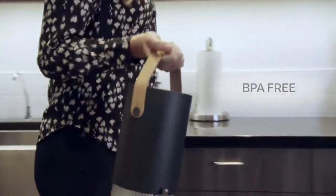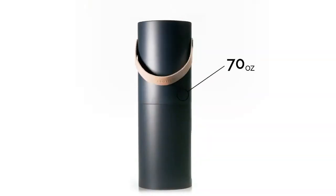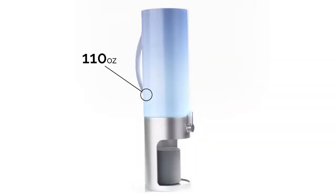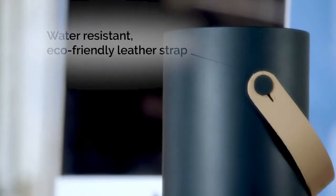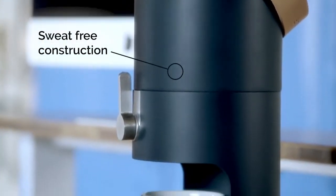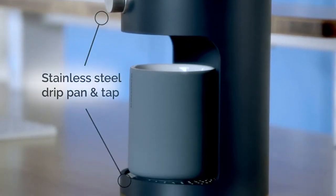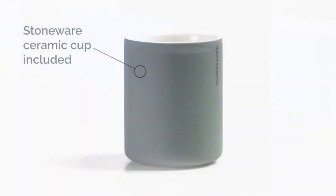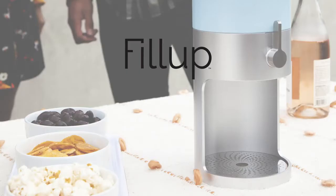Fill Up has a BPA-free reservoir and comes in two sizes: a 70-ounce version for single users, or the larger 110-ounce tank for shared situations or bigger water days. Both versions have a small yet heavy-duty universal base to give added stability. Fill Up features a premium stainless steel drip pan and tap and comes with its own 9-ounce ceramic stone cup. Fill Up, your personal water tower for 24/7 hydration.